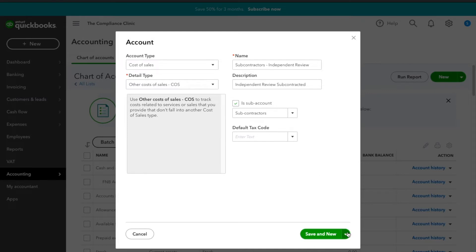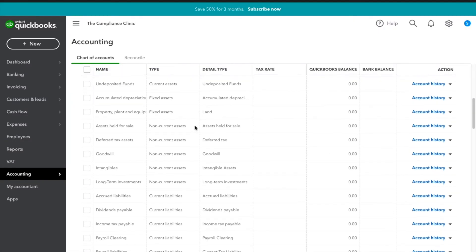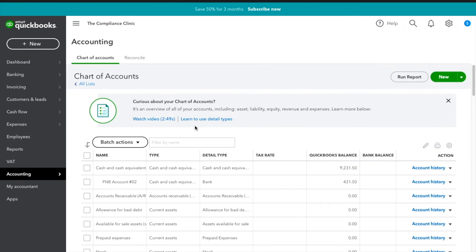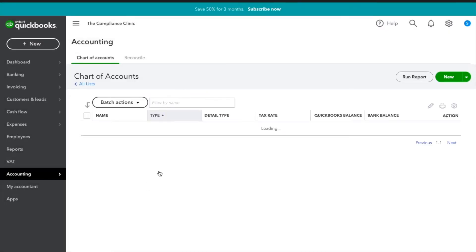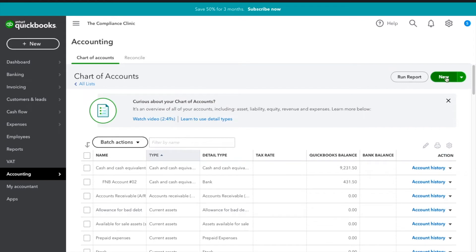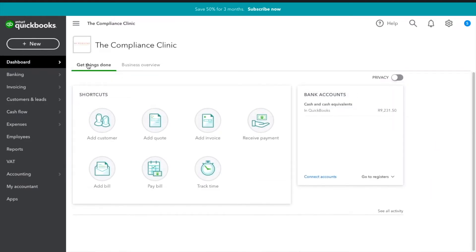We are done with those three chart of account entries. To recap: go to Accounting > Charts of Accounts, or use the shortcut at the top, and click New. These are technically our products and services in this context.